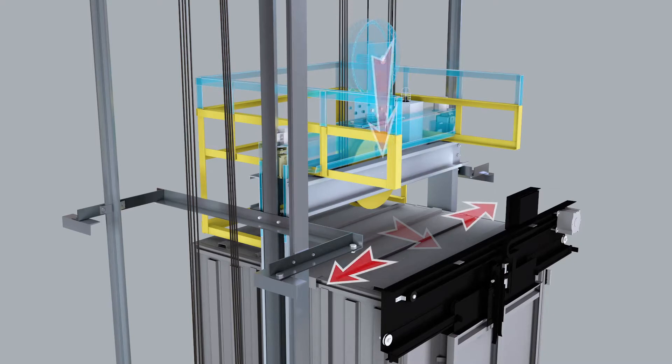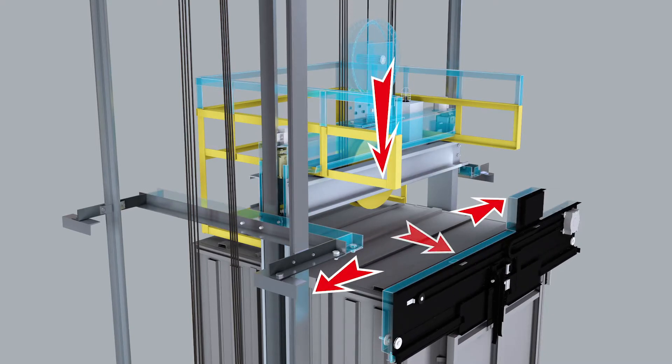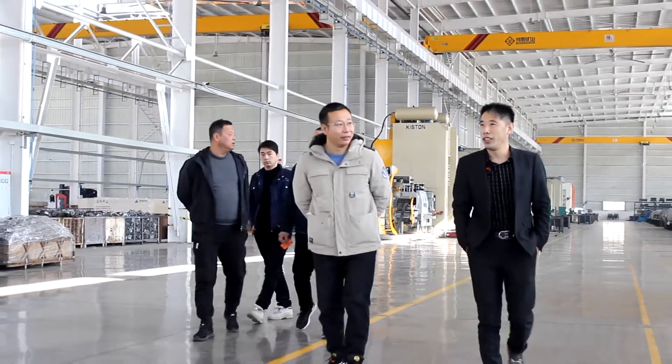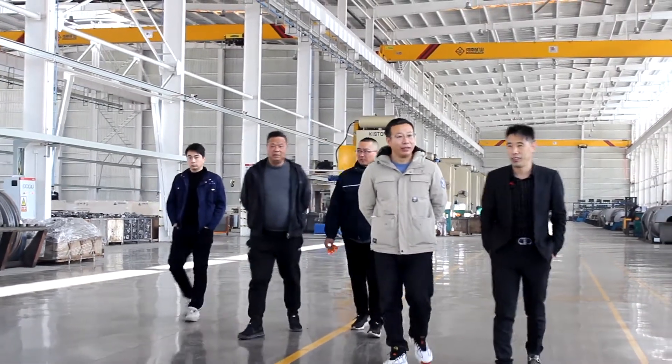Fuji Sanjin Elevator is professional in designing non-standard elevators, with private customization experts creating infinite possibilities in limited space.